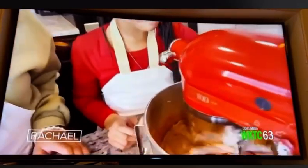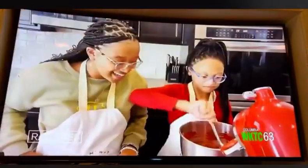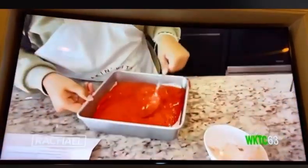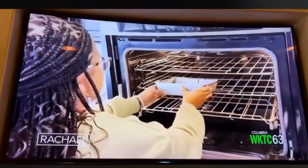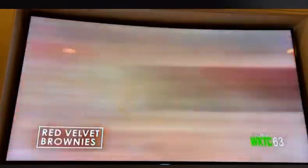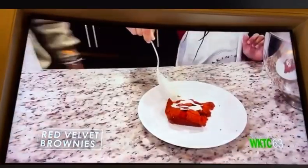Now let's mix. Take your spoon, making sure it's thin and even. Put this in the oven for 30 to 35 minutes. Here is what our red velvet brownies look like. Now it's time to add our cream cheese drizzle.